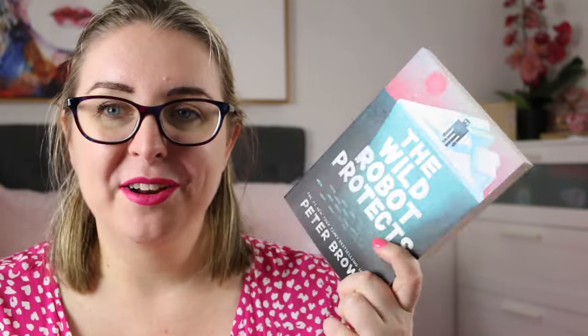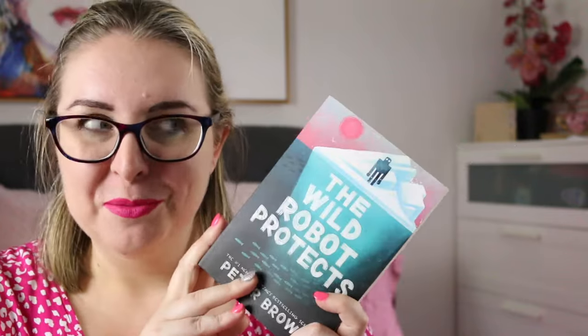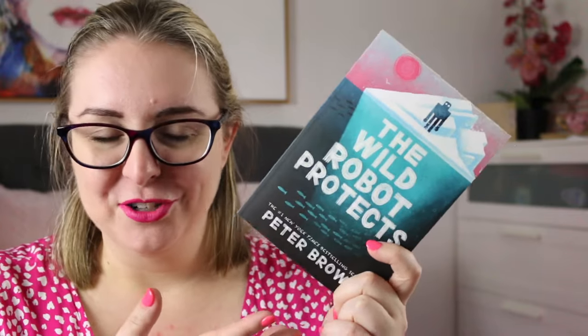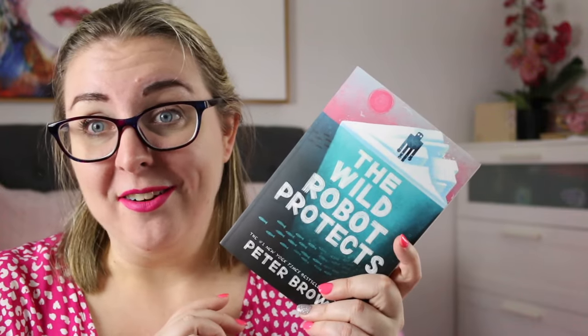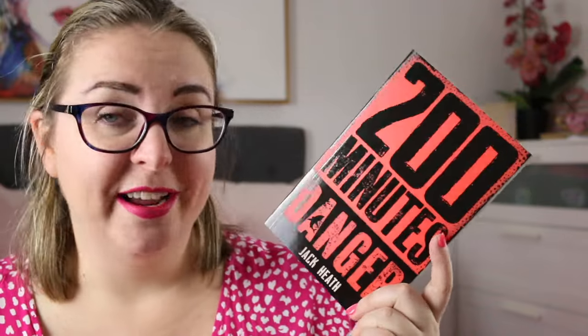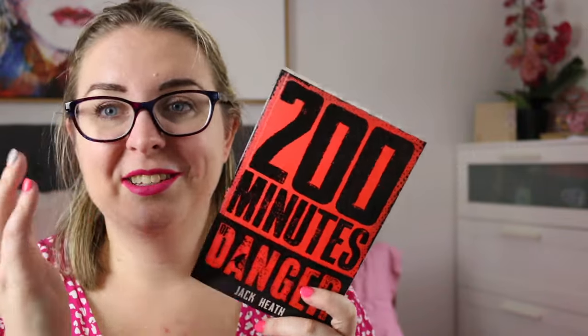I have The Wild Robot Protects by Peter Brown. I've just started reading The Wild Robot with my class, and the only book I haven't read is the most recent release — the third book — which I'd like to get to because Roz is one of my favorite middle grade characters and she's a robot, which is awesome. I also have 200 Minutes of Danger by Jack Heath — a series of interconnected short stories that are very fast-paced action adventure, taking about 20 minutes each to read, with 10 stories in the book. I love this series and this is one of the only ones I own that I haven't read yet.